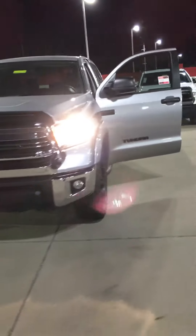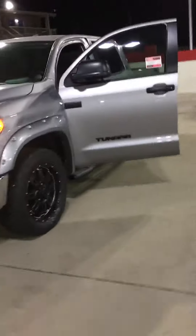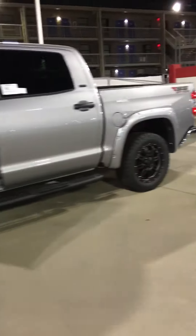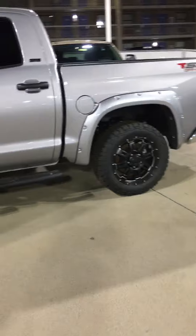Hey, what's up Will? Sonny over at Toyota of Dallas. Just wanted to take a quick video of this 2017 Toyota Tundra Crew Max, just like you asked for.